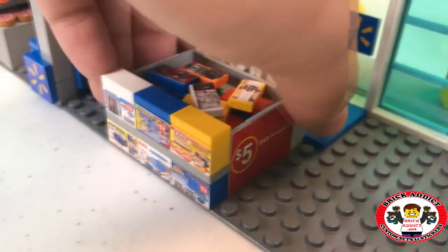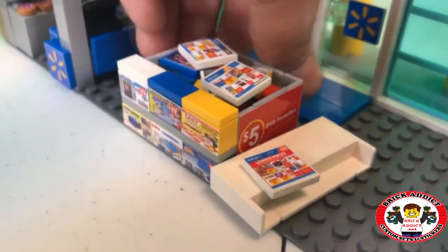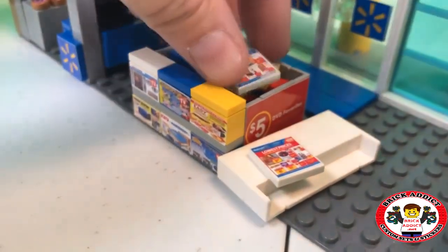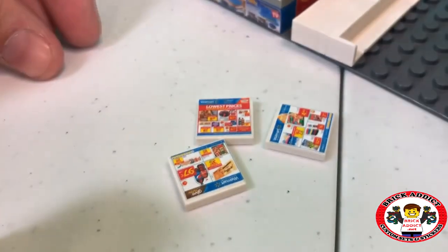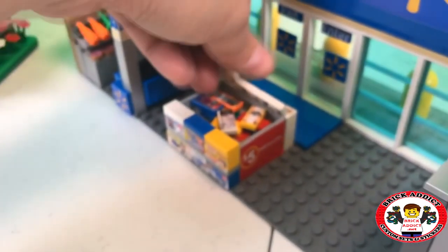Right when you walk in, the first thing you see is the circulars. This little bin here is for the first thing that you typically see in a real Walmart when you walk in — coupons, circulars, whatever you want to call them. That is the first thing you see in our Lego mini Walmart as well.